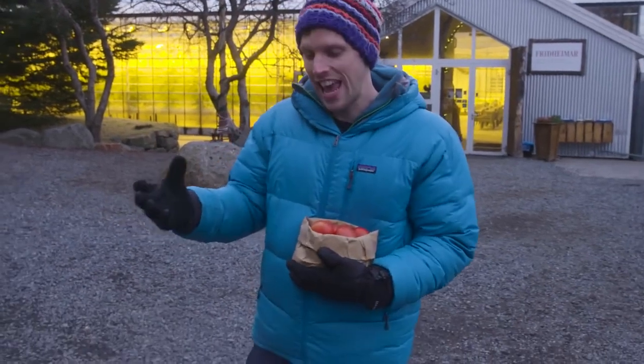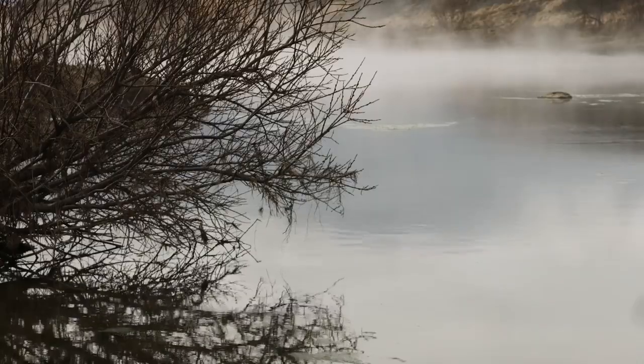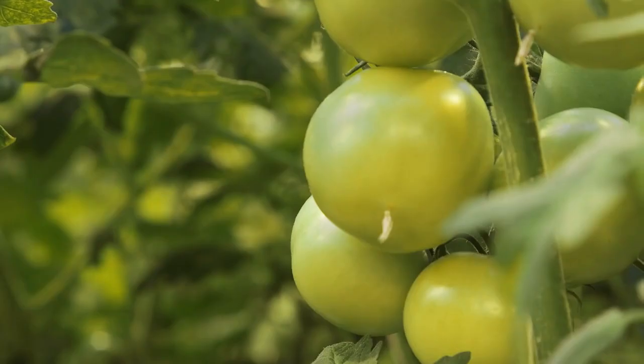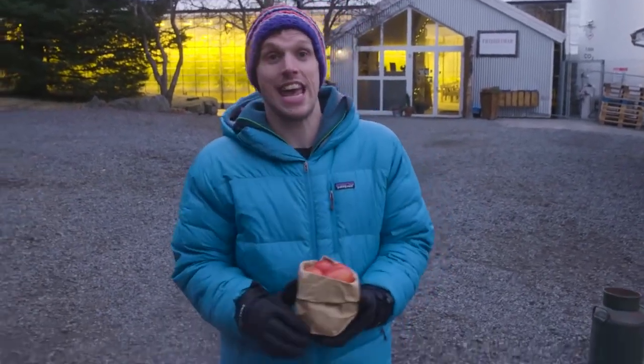Travelling around Iceland today, it's become really clear how connected the community is to the ground underneath their feet. It gives them hot water in their homes, they create renewable energy from it, and now they even get their salad and vegetables using the geothermal energy. It's been a fantastic, fantastic day.